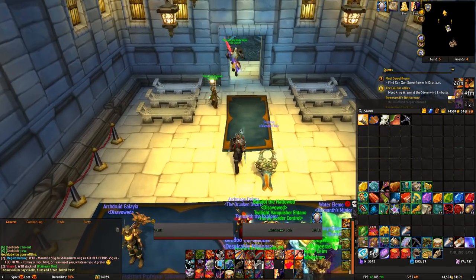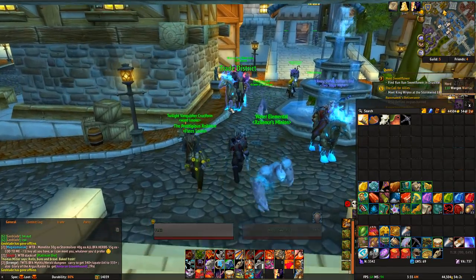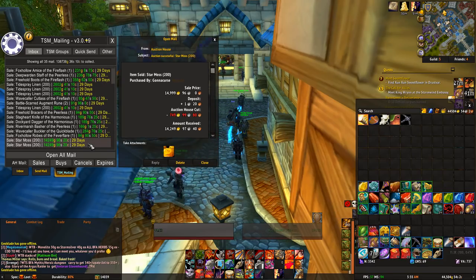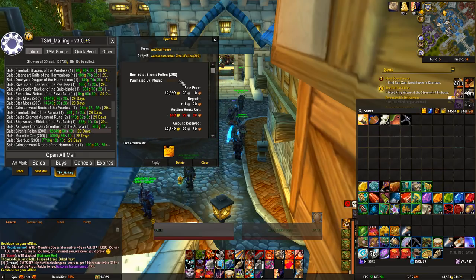It takes just so long to scan and buy them. Let me show you my mailbox right now. I have a ton of gold sitting in here — 138k right now. Like these Tide Spray Linen stacks of 200 are more expensive than singles. Star Moss is almost 15k for the stacks — that's more than singles. Moonlight 15k. Siren's Pollen is at 13k, which is about 20 gold more than you can buy singles for.